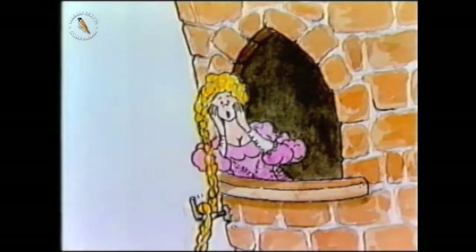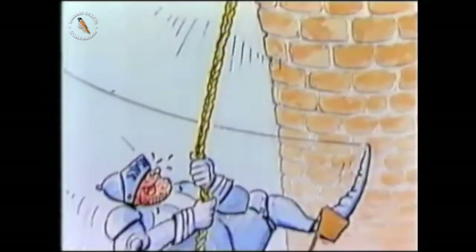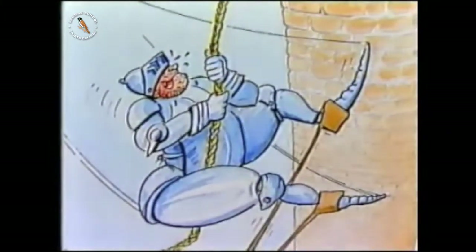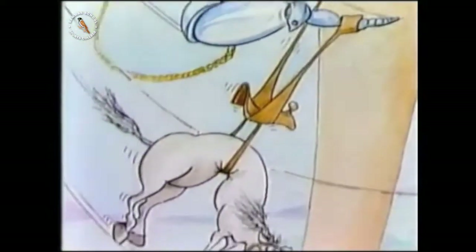Rapunzel, Rapunzel, let down your hair. How strong is hair? Could it support a knight in shining armour? Or should he at least have left his horse on the ground?